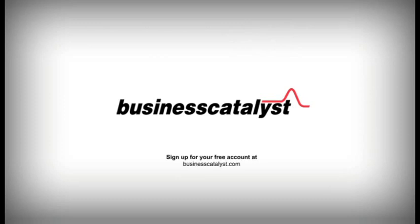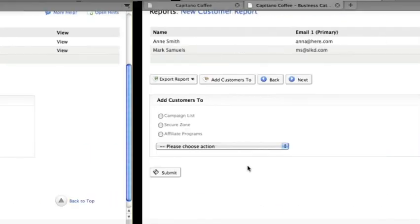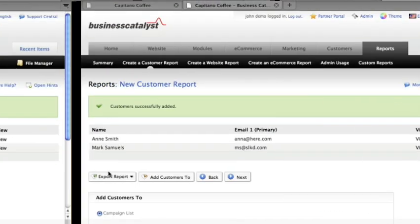Hawaii perhaps? Business Catalyst — the best way for you to build online businesses for your clients. To get started, sign up for your free account today.